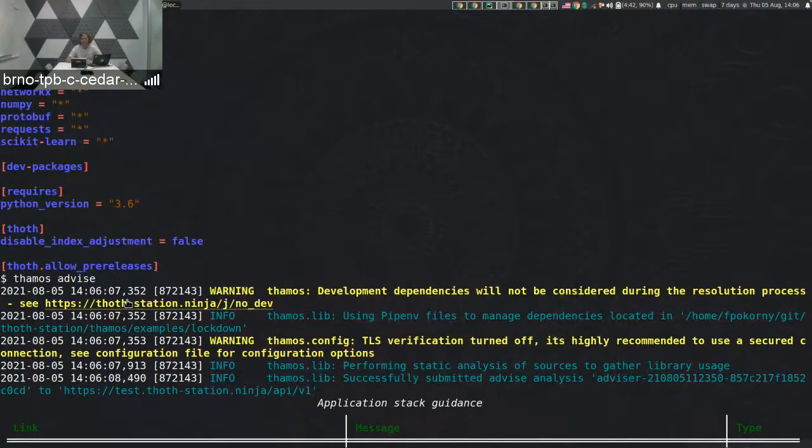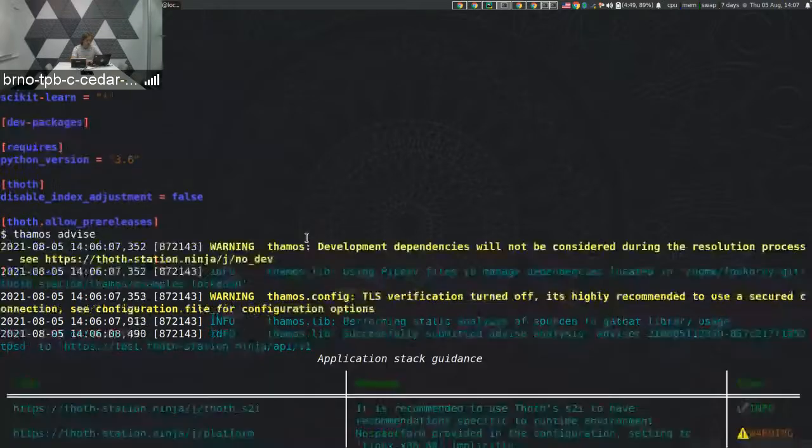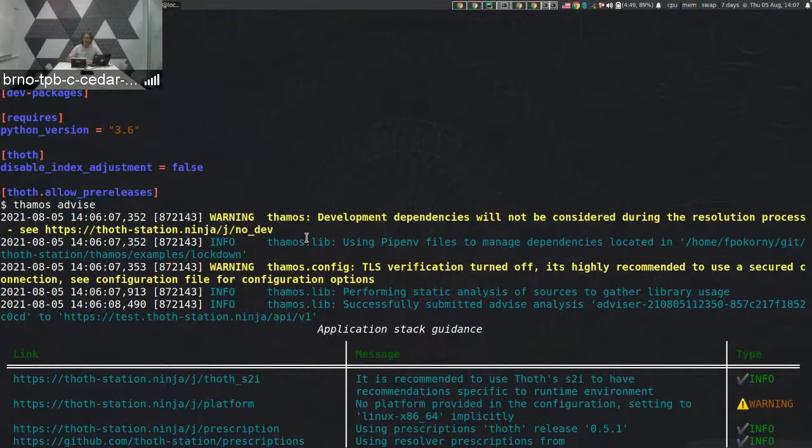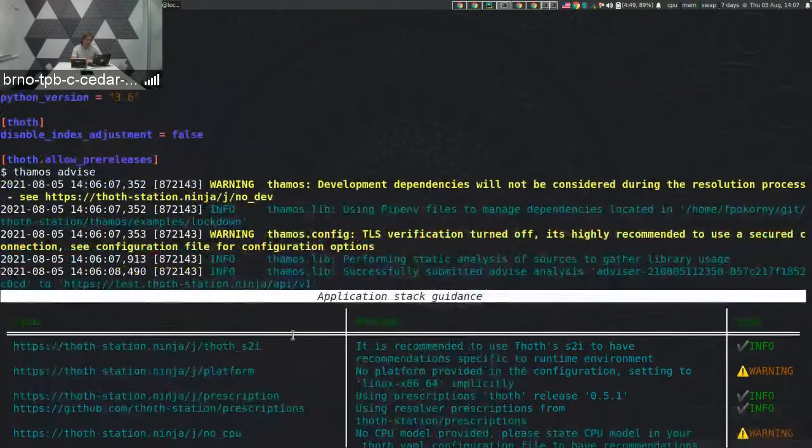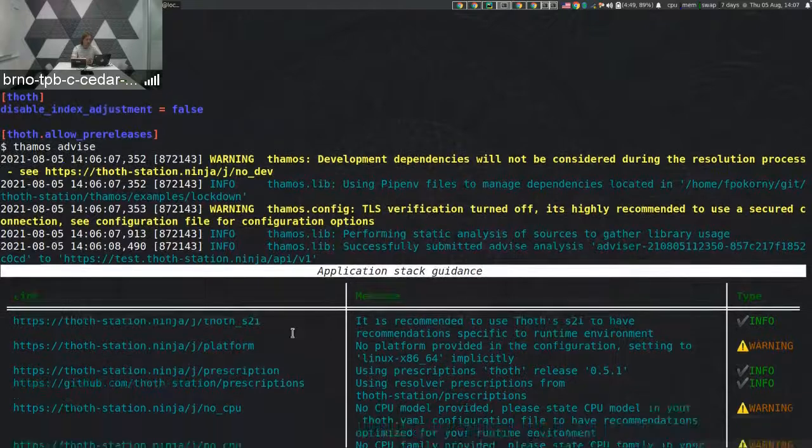The backend then asynchronously resolves your software stack based on the knowledge provided — from prescriptions, but also knowledge about dependency structures and other information stored in the main knowledge database. Once we obtain results from the resolver, we have two main parts. The first one is application stack guidance, which covers general guidance on the application stack as well as information about the runtime environment.